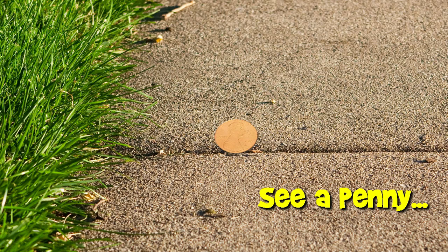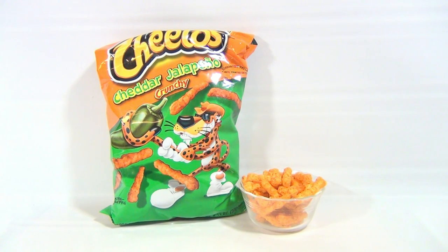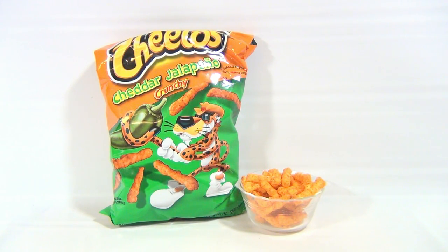You are now watching a Lucky Penny Shop product feature. Hey, it's Lucky Penny Shop. It's Cheeto time.